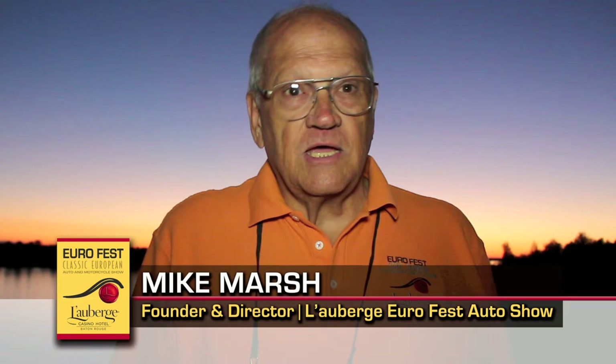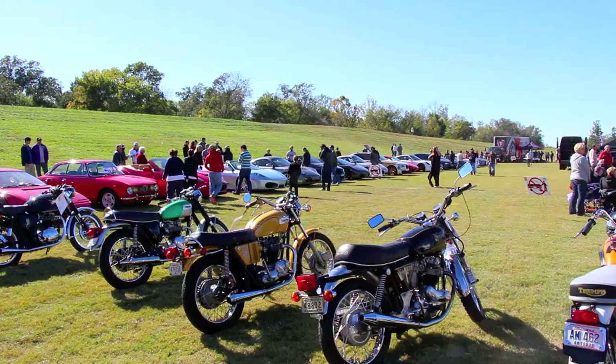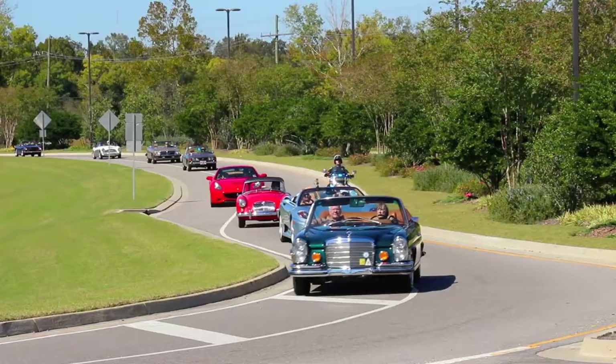What kind of cars do people see at Eurofest? Everything. Rolls Royce, Bentley, Maserati, Ferrari, Aston Martin, Mercedes, Jaguar, Austin Healy, Triumph, and motorcycles. Don't forget the motorcycles.